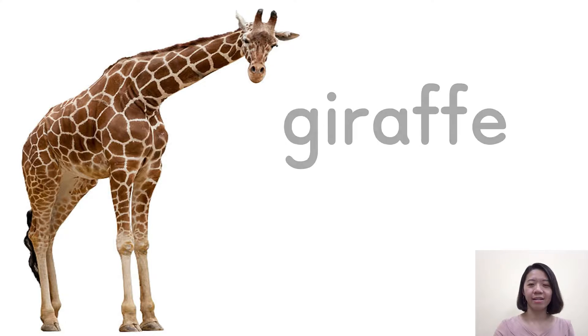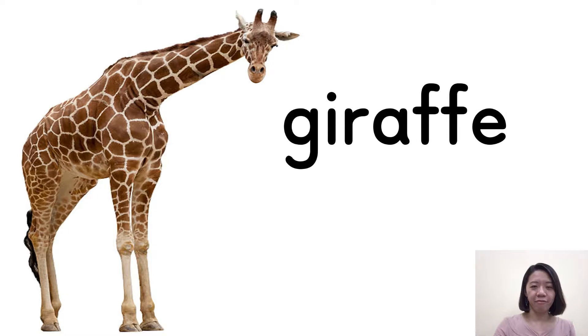First, what animal is it? You can see it has a long neck. Yes, that's right — it's a giraffe. Giraffe. When you say G and I together, it's pronounced 'j'. So this word we say 'j'.